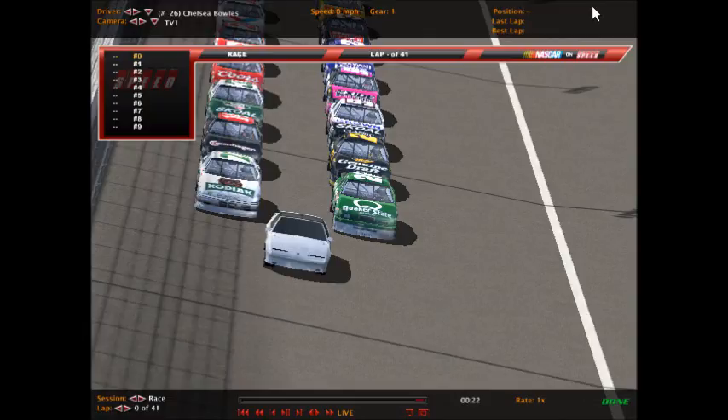Stop number three on the Casual GTX Cup Series brings us to Las Vegas Motor Speedway. It's the running of the Jellish America's Best Value in 400. We're at Las Vegas here today, and remember, race fans, what happens in Vegas stays in Vegas.